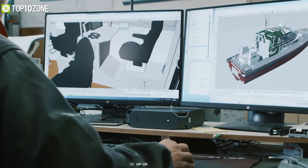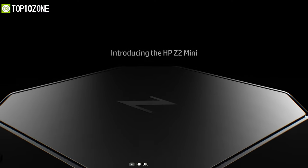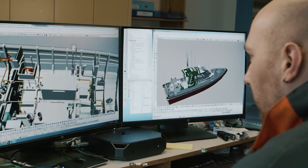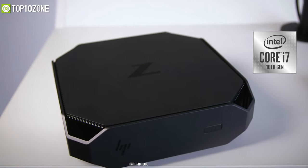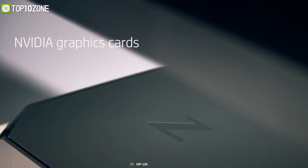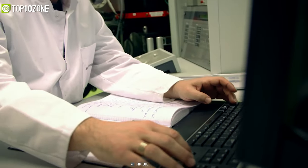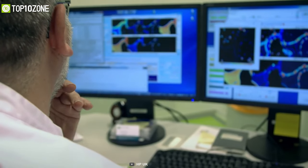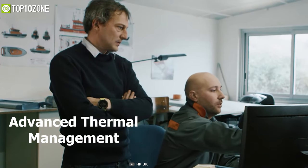Take on 3D design projects and work in multiple pro apps with the HP Z2 Mini G5 Workstation, which delivers high-end performance packed into an insanely small device. When configured with a 10th gen Intel Core i7 processor, NVIDIA Quadro P620, 16 GB of memory, and a high-speed SSD, you will get uncompromising performance in all multi-threaded applications.